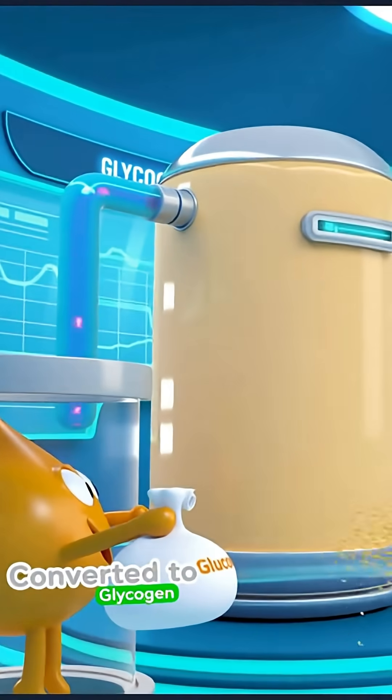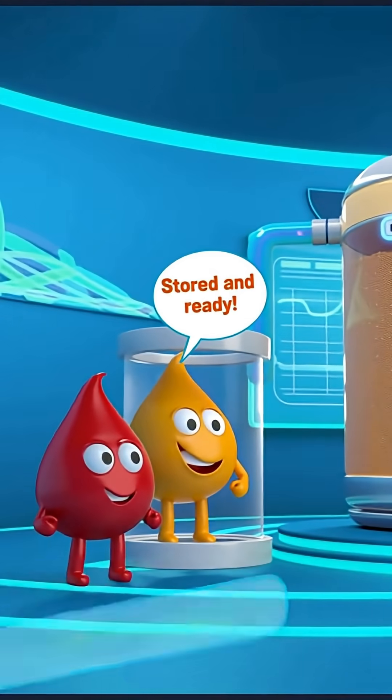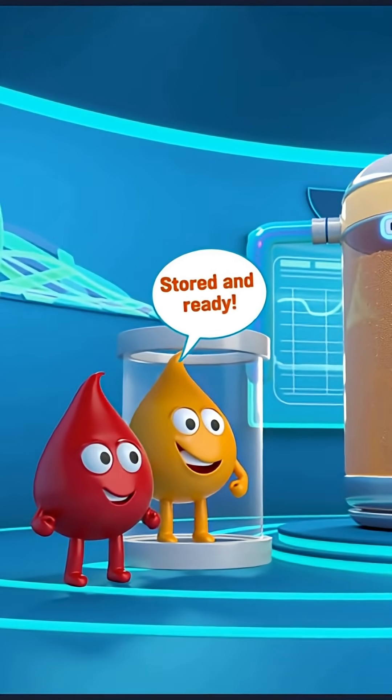Your liver acts like a glucose bank, storing extra sugar and releasing it when needed, preventing both high and low blood sugar.